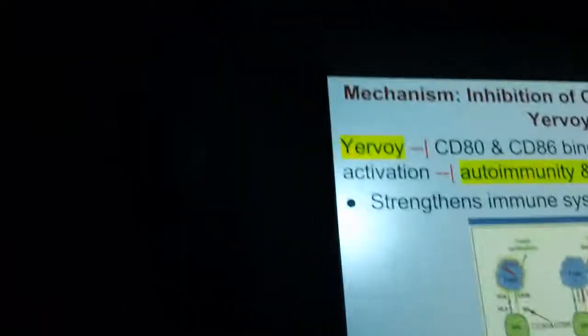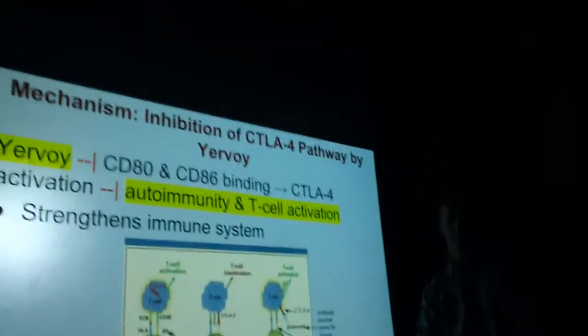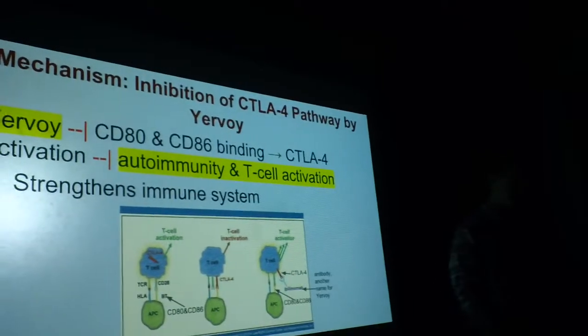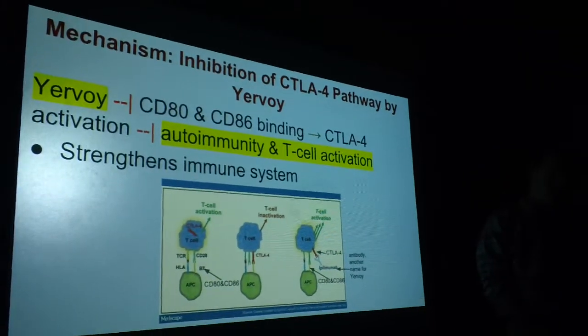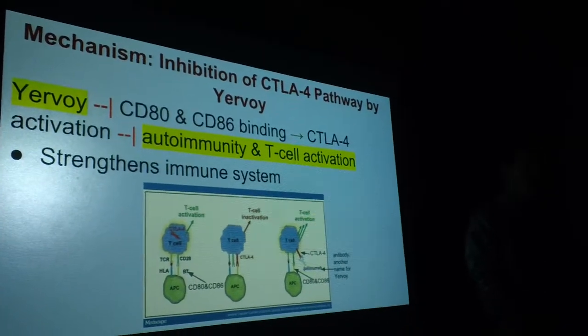Is it approved specifically for a certain type of melanoma, or just melanoma in general? It's for metastatic melanoma — which means it has spread to other parts of the body or can't be treated with surgery. Has it been tested on lesser stages, like stage one or two? It's not yet.